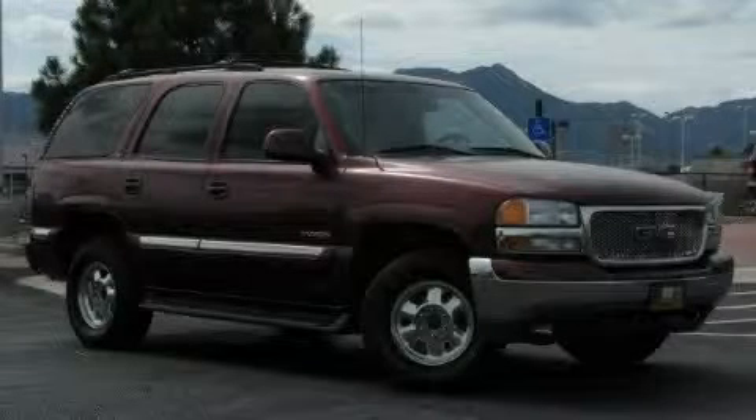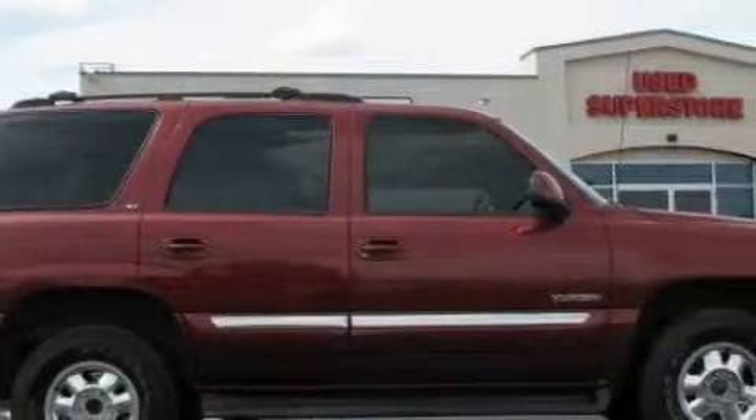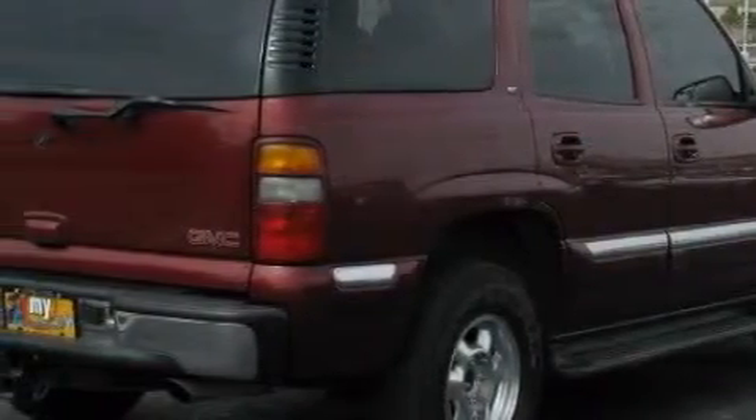This is a 2001 GMC Yukon for when safety, size, and space are of importance. The solid eight-cylinder engine, connected to an automatic transmission, produces enough power to comfortably merge into any traffic situation.